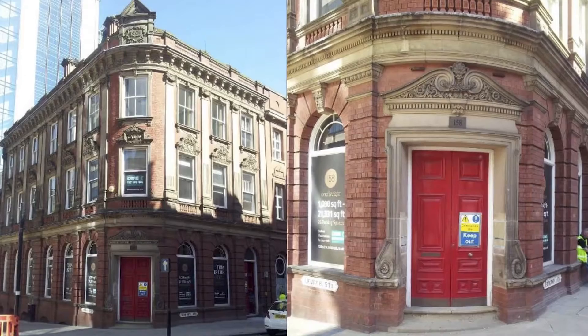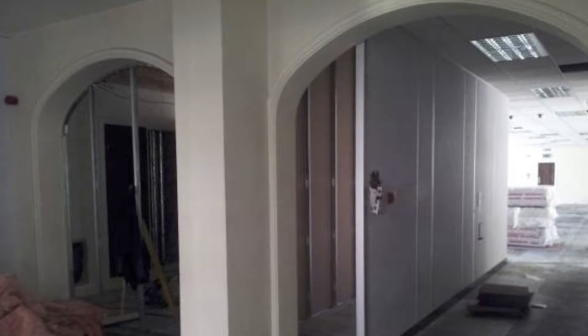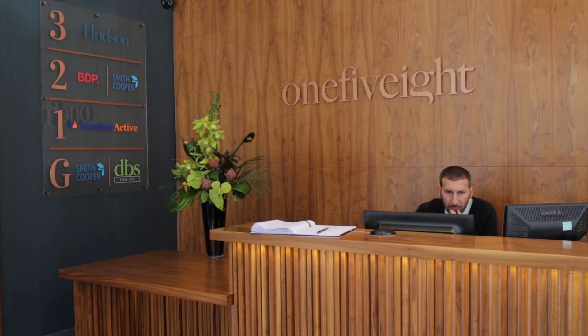We first came across the building right in the depths of the recession when no one was really buying and looking at commercial property. It's one of those buildings that had stood empty and had been unloved for such a long period of time. We transformed the building through high-end design and detail together with the incorporation of sustainability right into the DNA of the product.